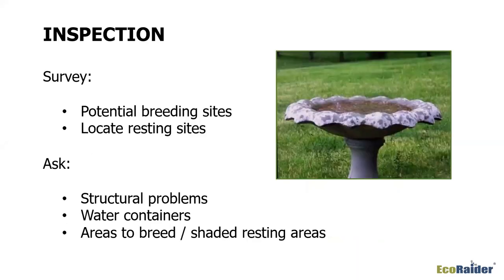Your main job really isn't treating as much as it is inspecting. You've got to do a complete and thorough survey. You're going to inspect for potential breeding sites, locate their resting sites — where do they like to harbor? You also have to ask questions: what are the known structural problems? Your customers may not be aware of some of the issues they have.